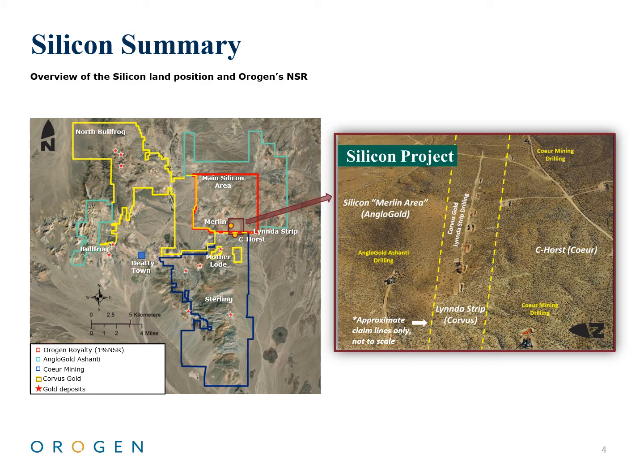Results in the area indicate Silicon's potential, with drill results released in June 2021 from Corvus Gold on the Linda Strip directly south of Silicon, including 185 metres at 0.82 grams per tonne gold, including 14.6 metres at 3.4 grams per tonne gold.